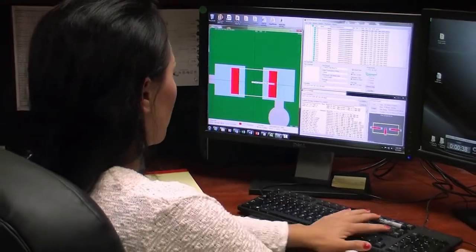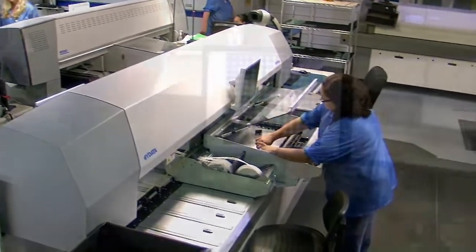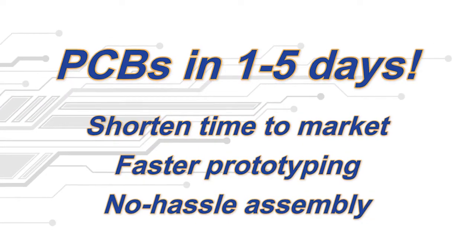Specializing in low to mid-volume orders, we use our proprietary software, state-of-the-art ISO certified facility, and experienced personnel to get your PCBs delivered in one to five days, allowing you to shorten your time to market, speed up prototyping, and take the hassle out of assembly.